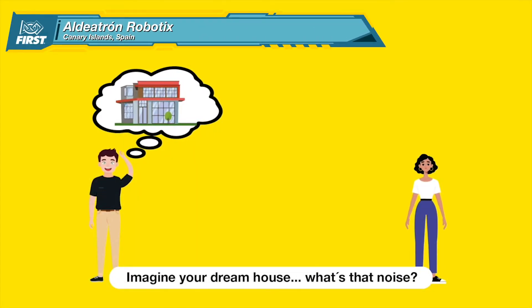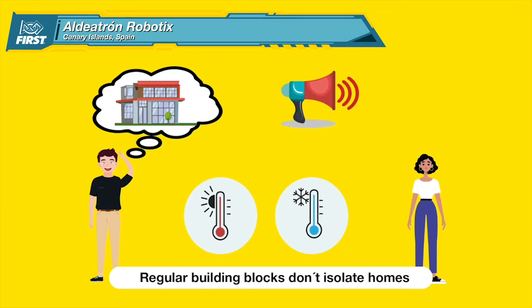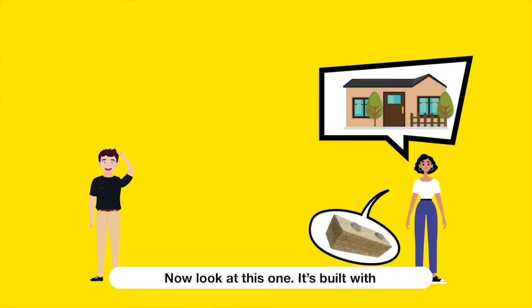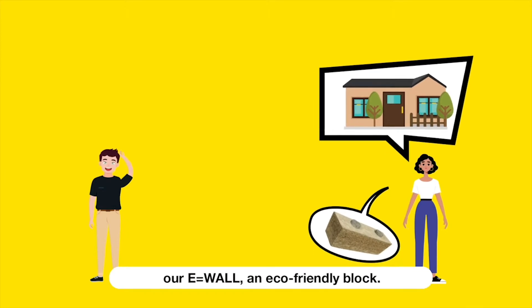Imagine your dream house. What's that noise? Regular building blocks don't isolate homes from noise and extreme weather conditions. Now, look at this one. It's built with our E-Wall, an eco-friendly block.